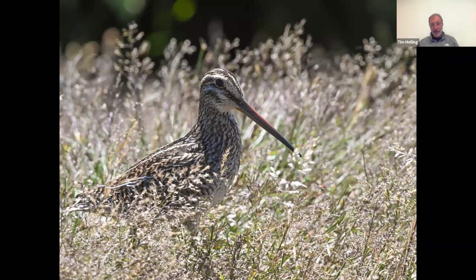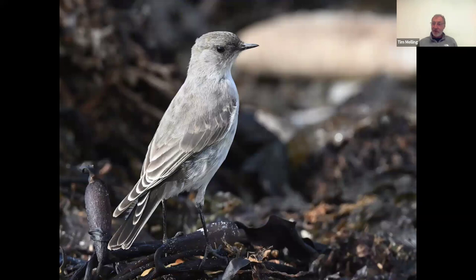Another wader — this is the Magellanic snipe. Everything down there seems to go by the name of Magellanic, named after the Portuguese explorer Ferdinand Magellan, who discovered and described a lot of these birds for the first time. It looks pretty much like the snipe we get in Britain, but they're a lot tamer — this one was just sitting in the grass by a busy footpath we were all walking past, so you can usually get very, very good close views.